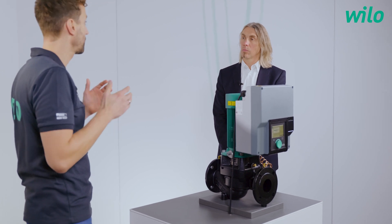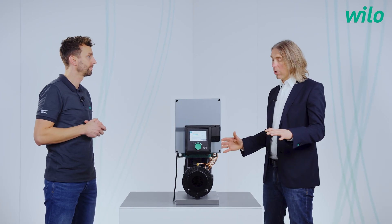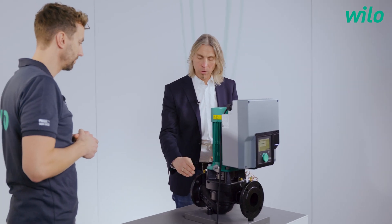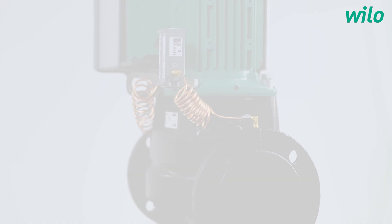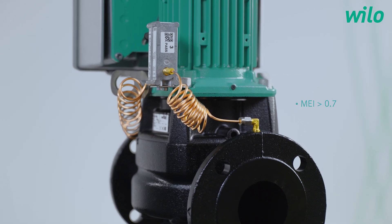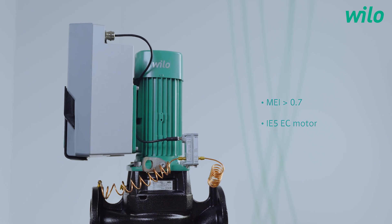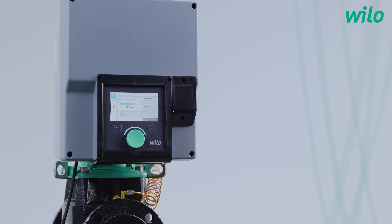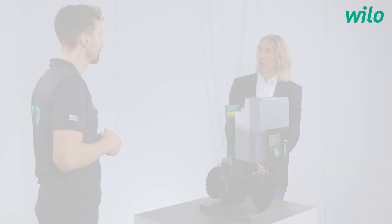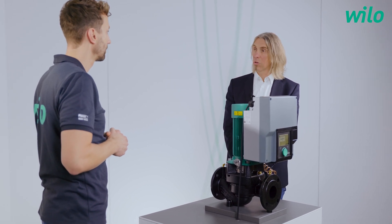That is a perfect overview. Let us start with the first one: energy efficiency. Energy efficiency can be considered across the whole pump, taken into different parts. We have firstly the pump hydraulic, which is a proven and very efficient one with an MEI higher than 0.7. In addition we are using an IE5 EC motor, which is also proven motor technology. And additionally we have a quite new frequency converter on board with innovative control modes like multi-flow adaptation included. All this together combined makes a high efficiency pump.